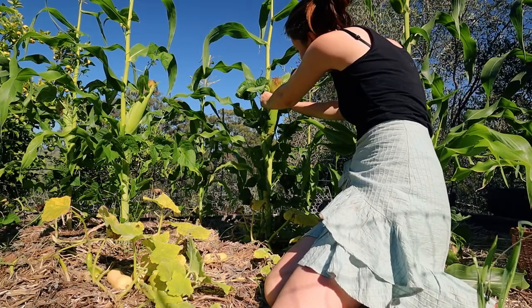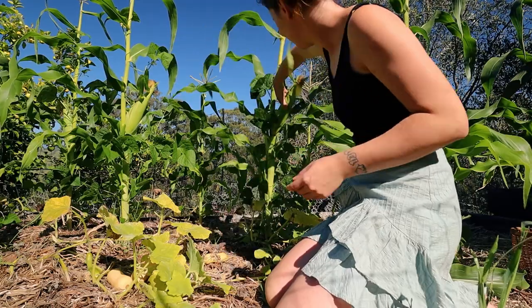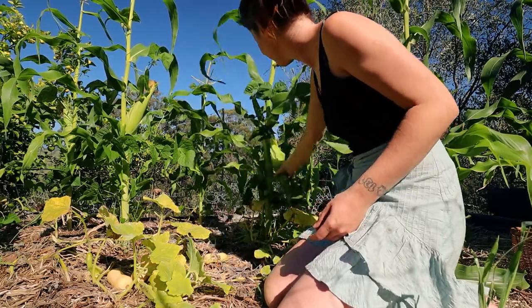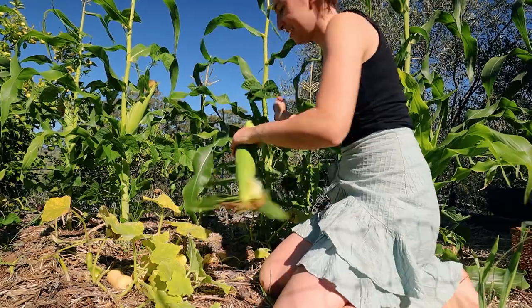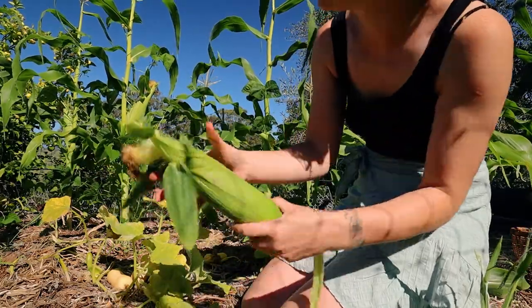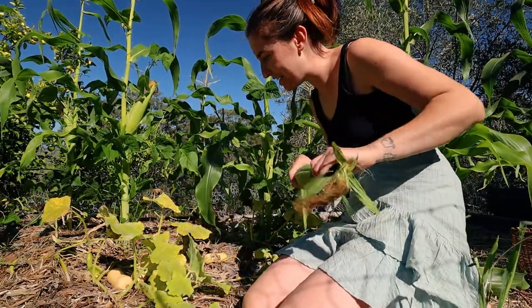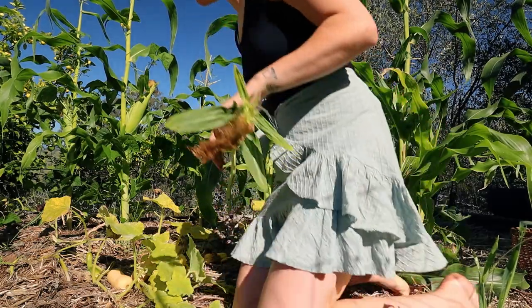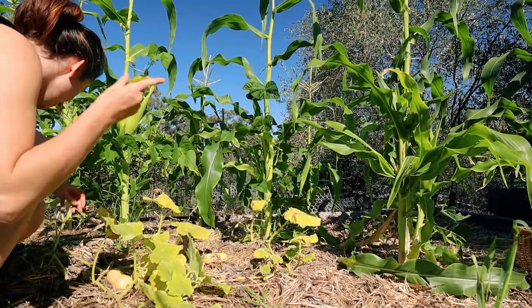I'm going to say that one's ready. Look at this one — beautiful. We only need two. I can leave the rest to keep ripening until they're ready too. I've got a funky looking cucumber left here.